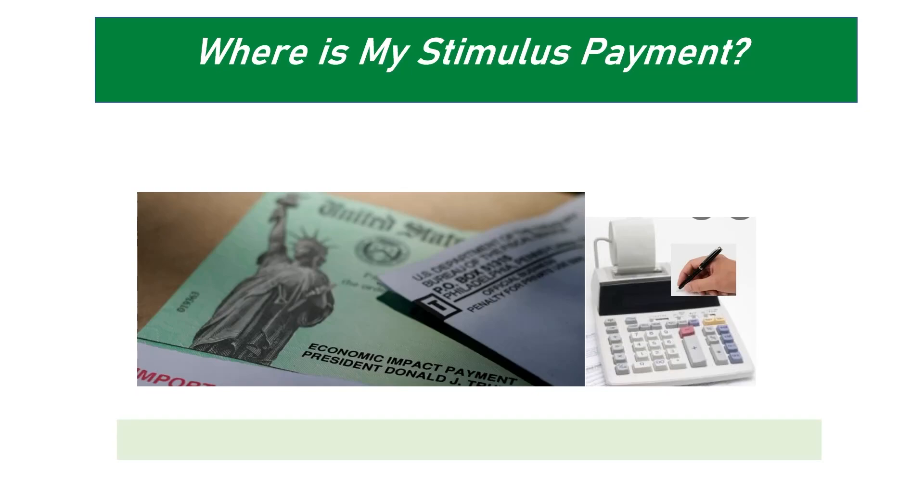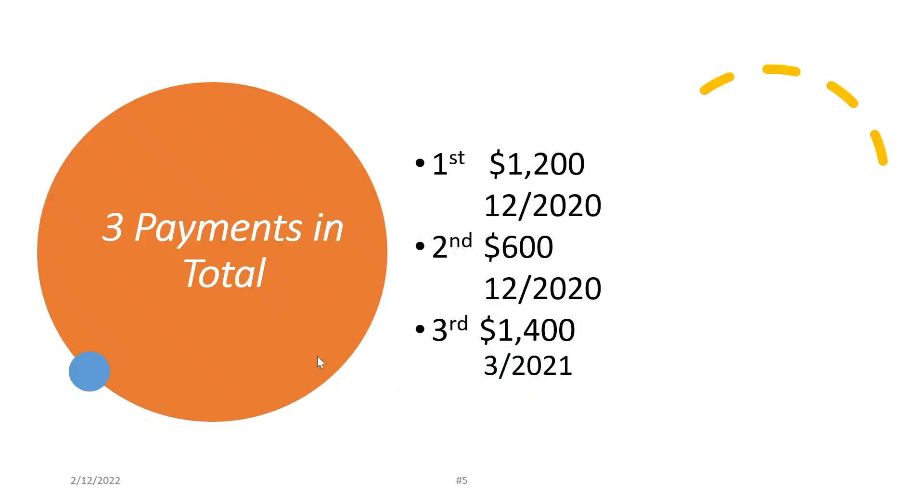Today, let's talk about where is my stimulus payment. Recently, a few clients came to me and asked this question. So most of the people already received this stimulus payment. And as you know, there were three payments.